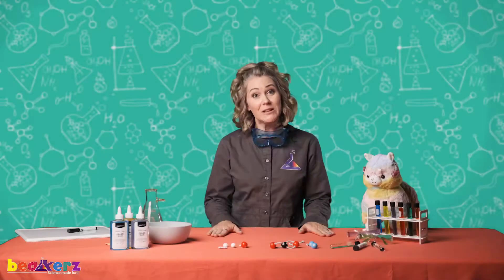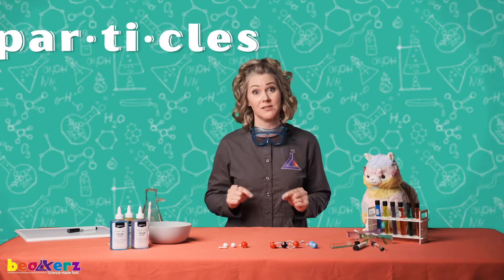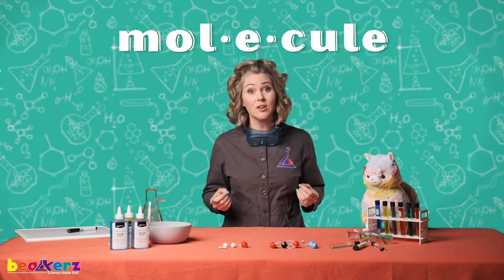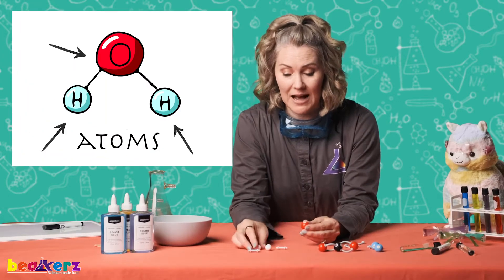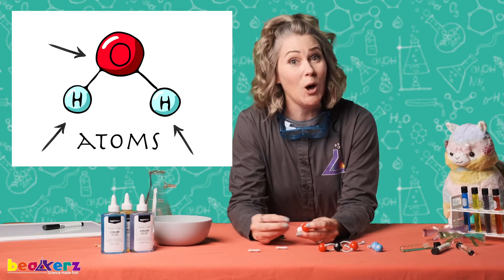Last time we learned that everything is made up of matter. Matter is made up of tiny particles called molecules, and even tinier particles called atoms. Like Molly, our molecule — her atoms were made up of hydrogen and oxygen, and together they made H2O, or water.